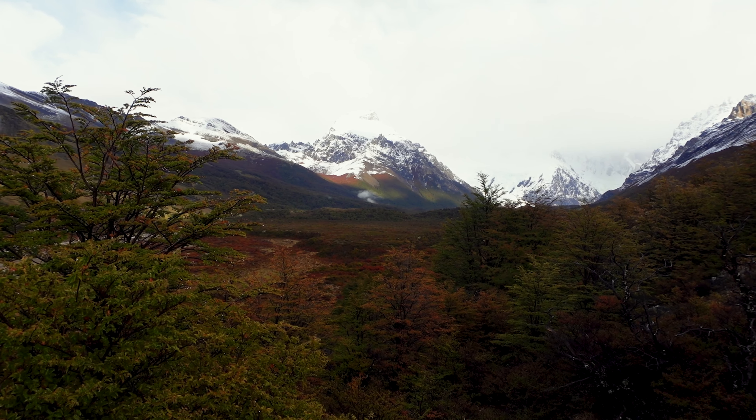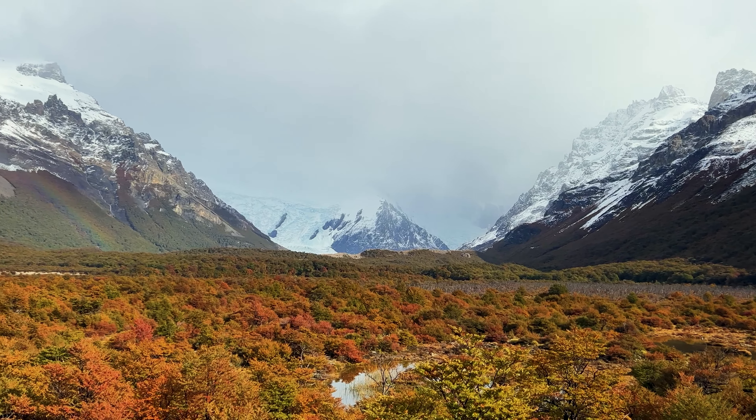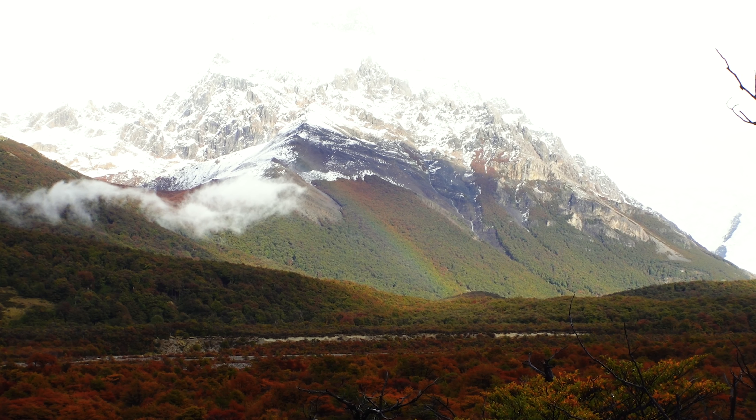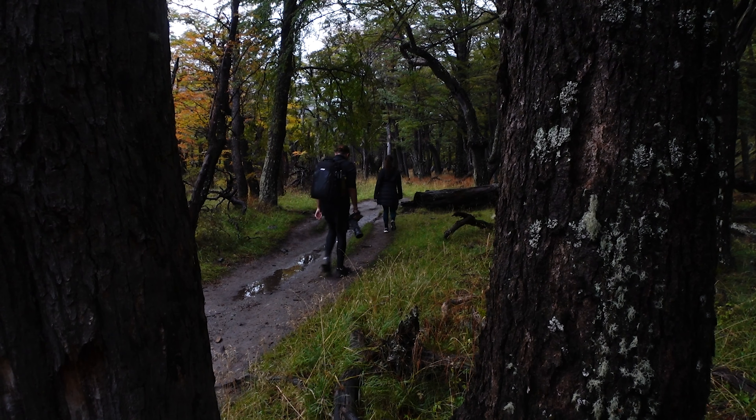Good morning guys. First hike in El Chaltén — we are a man down, Daniel is feeling under the weather, so it's just the three of us. We are doing the Laguna Torre trek today, about four and a half hours, 17 kilometres. Pretty flat so far. We've just passed the two and a half K viewpoint over the Torre mountain — it's absolutely stunning. It's like autumn here, everything's turning red and orange. Just absolutely beautiful.